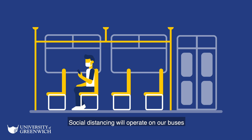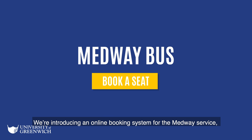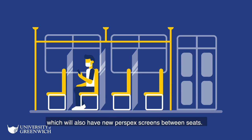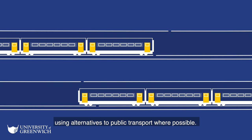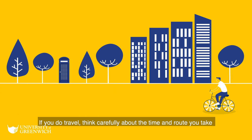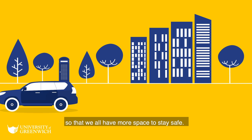Social distancing will operate on our buses, so we will be increasing the frequency of our services. We're introducing an online booking system for the Medway service, which will also have new perspex screens between seats. The government encourages using alternatives to public transport where possible. If you do travel, think carefully about the time and route you take, so that we all have more space to stay safe.